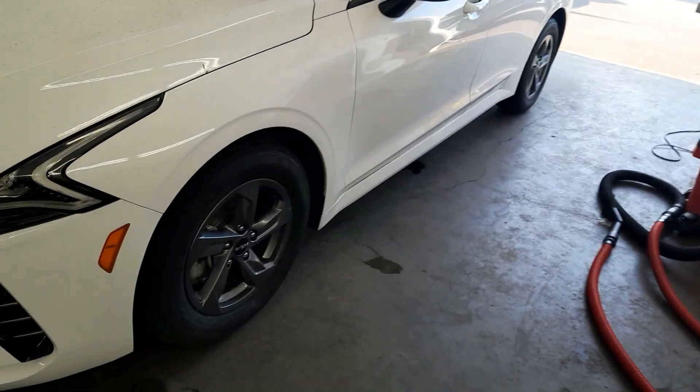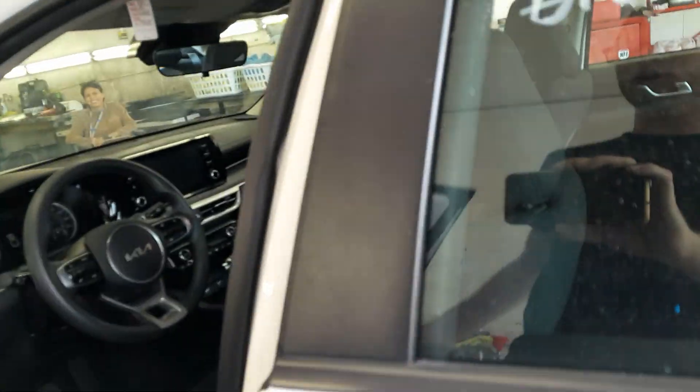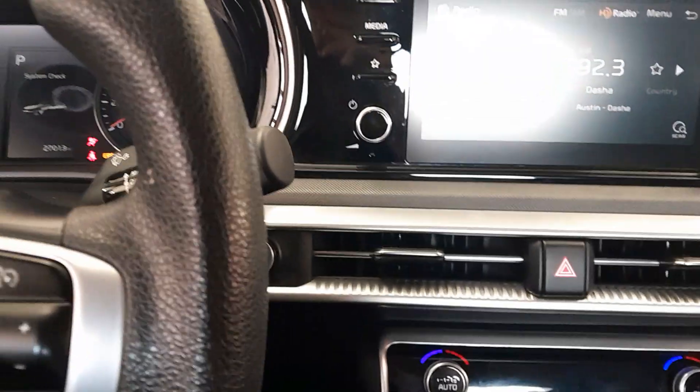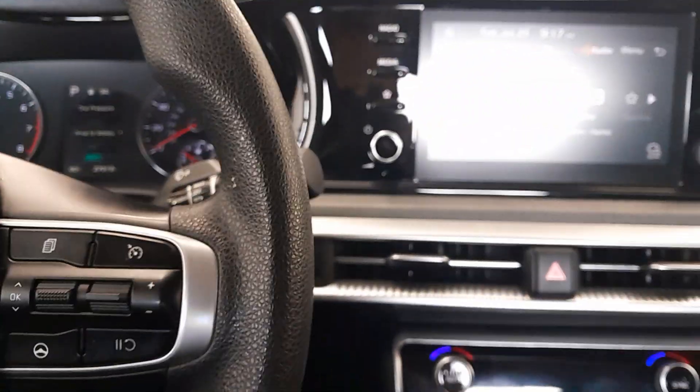Today we're looking at a 2022 Kia K5, 1.6 four-cylinder, white exterior with black cloth interior. Starts right up, got 27,013 miles.